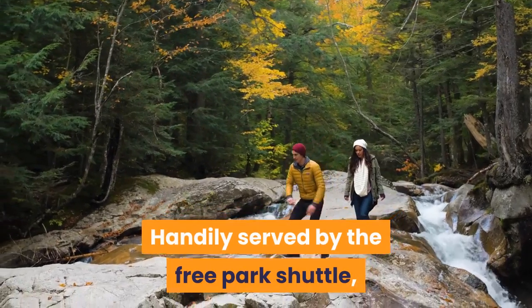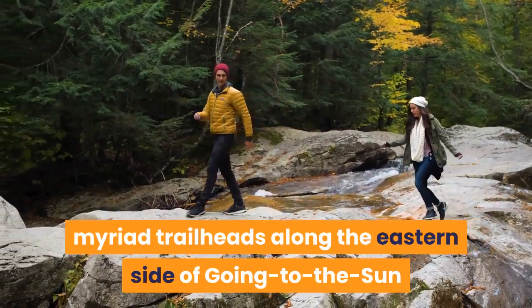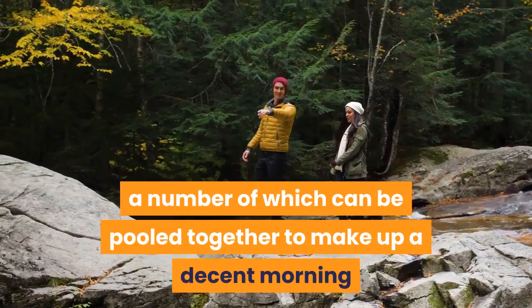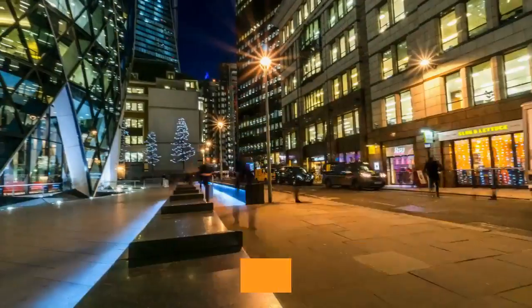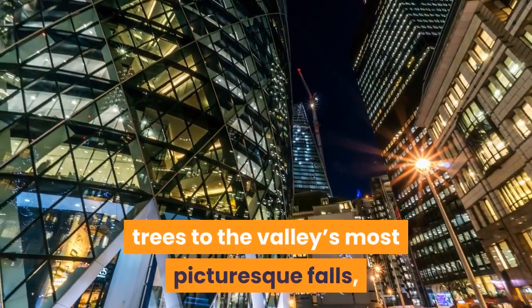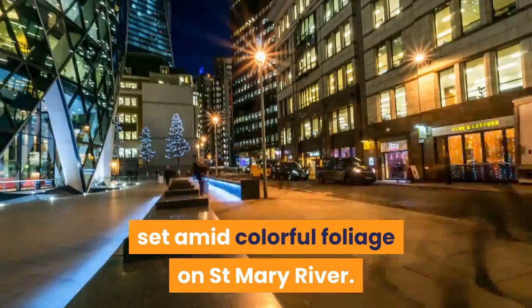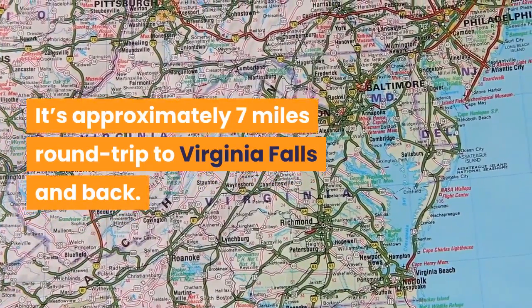Handily served by the free park shuttle, myriad trailheads along the eastern side of Going to the Sun Road offer plenty of short interlinking hikes, a number of which can be pooled together to make up a decent morning or afternoon ramble. If you take the busy St. Mary Falls Trail, you'll climb undemanding switchbacks through the trees to the valley's most picturesque falls, set amid colorful foliage on St. Mary River. It's approximately 7 miles round trip to Virginia Falls and back.